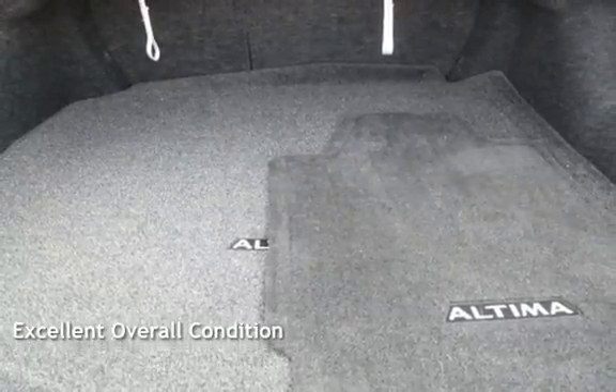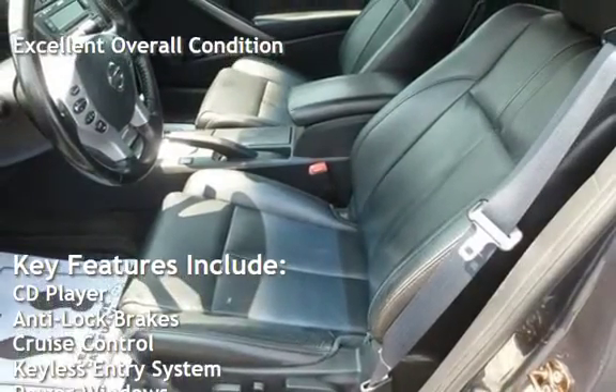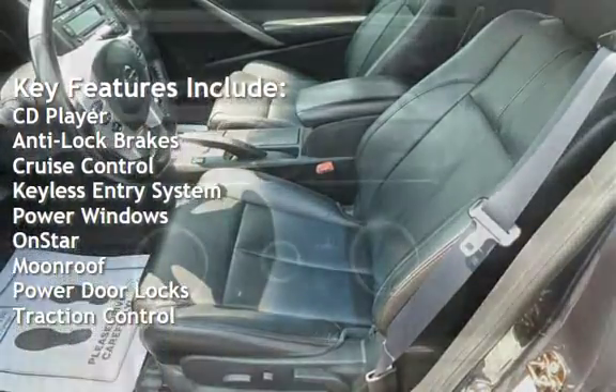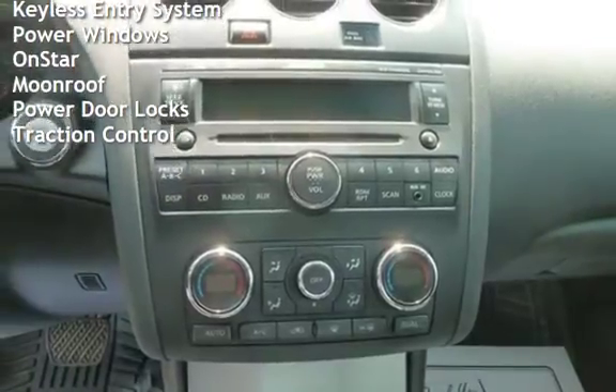This vehicle is in excellent overall condition. Key features include CD player, anti-lock brakes, cruise control, keyless entry, power windows, OnStar, moonroof, power door locks, and traction control.